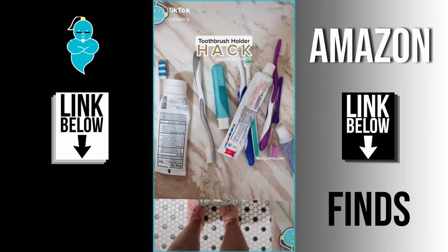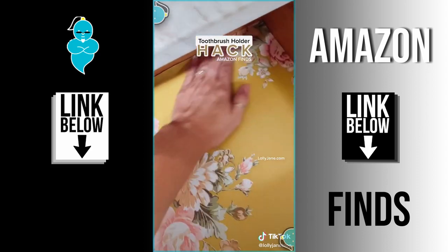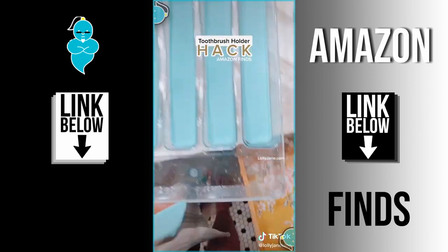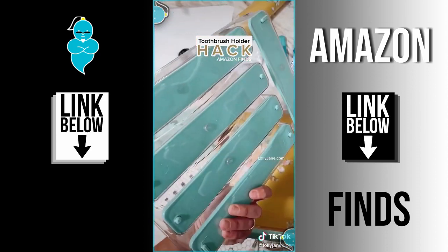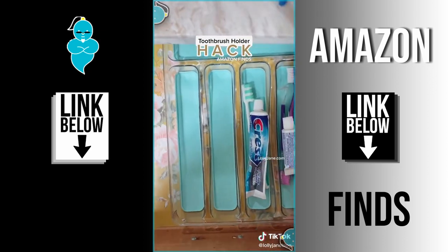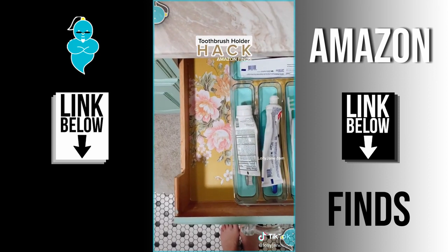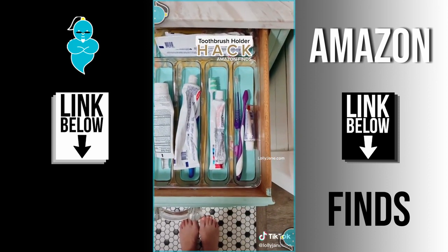I was sick of messy toothbrush cups so I decided to put them in the drawer. I got this cute floral contact paper on Amazon — just cut it to size and press it down. This is actually a utensil holder for silverware, but it matches my vanity so I ordered it on Amazon for about $10. I gave it a quick wash and the gel inserts come out so they clean even easier.